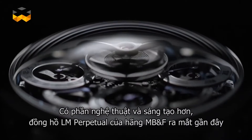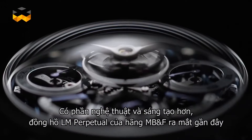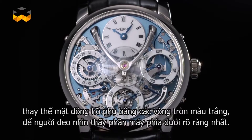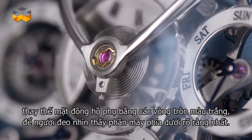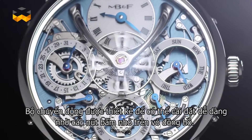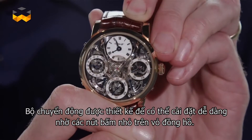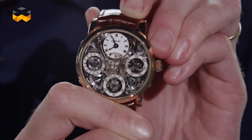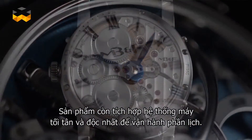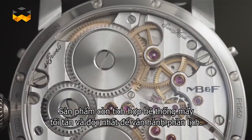Perhaps more artistic and creative, the LM Perpetual by MB&F, launched last year, replaces the sub-dials with white rings to optimize the visibility of the movement underneath. The caliber was also entirely conceived to be easily set, thanks to tiny pushers on the case band. It also includes a newly engineered and exclusive mechanical system running the calendar.